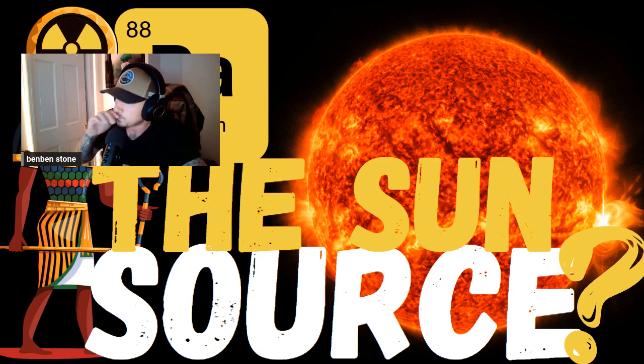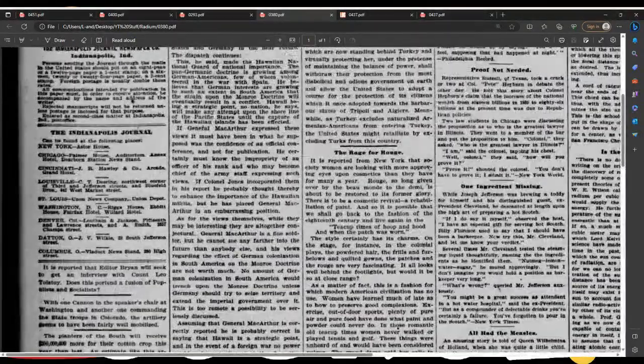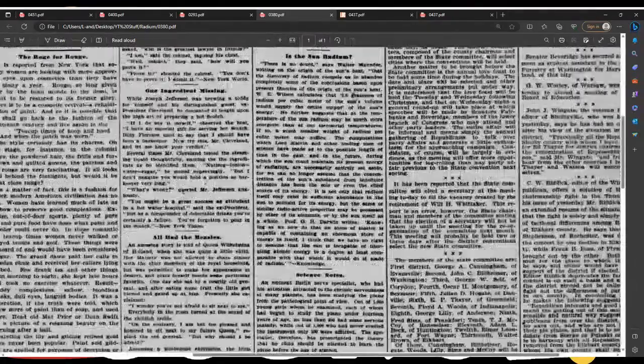I want to finish this off with a small excerpt — I had much more to talk about but I'm out of time. Is the sun radium? 1916. There is no doubt, says Walter Maunder, writing on the origin of the sun's heat, that the discovery of radium compels us to abandon completely some of the conclusions based upon present theories of the origin of the sun's heat. W.E. Wilson calculates that 3.6 grams of radium per cubic meter of the sun's volume would supply the entire output of the sun's energy. He further suggests that the temperature of the sun's radium may be much more energetic at our terrestrial temperatures — if so, a much smaller weight of radium per cubic meter may suffice.